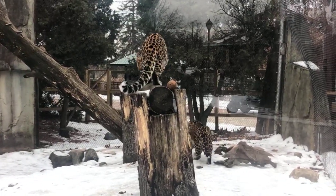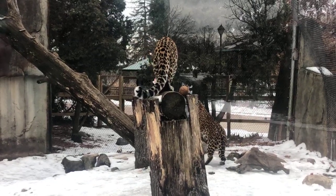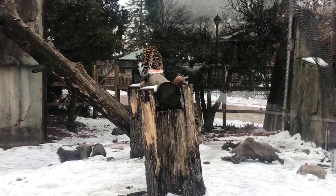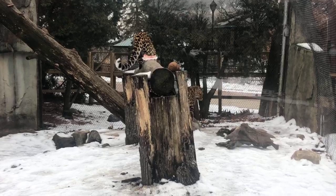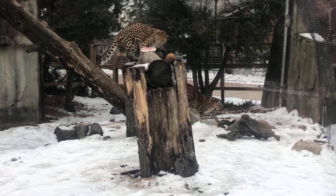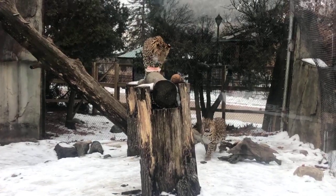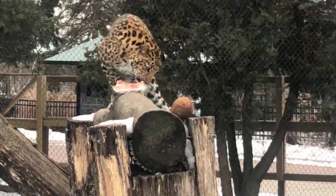I manage the environmental enrichment and animal training programs, which are all part of managing and caring for animal behavior. This particular cat is really special — they are unfortunately the most critically endangered big cat in the wild. There are less than a hundred of these animals in their wild habitat, which is in the far eastern part of Russia and the northeastern part of China.